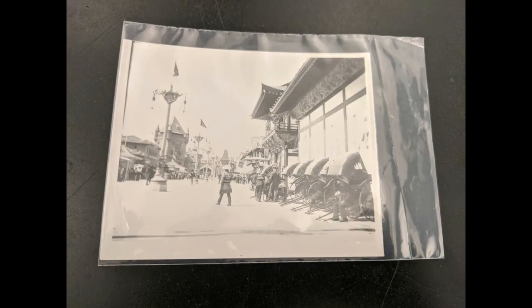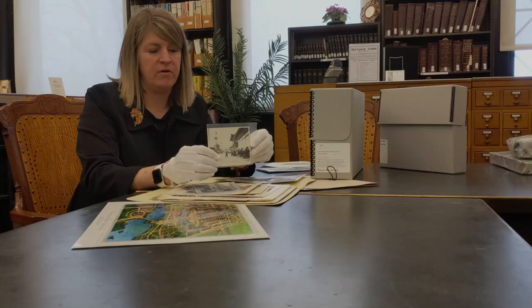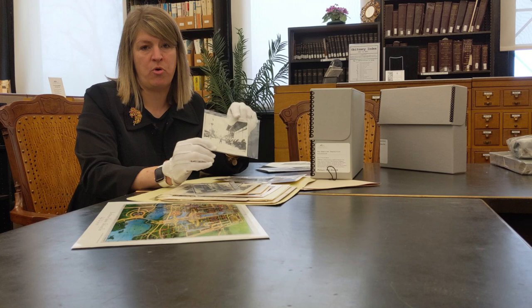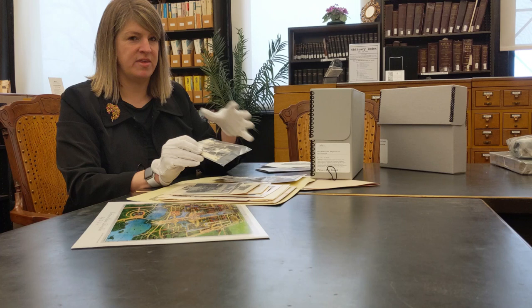These photos in plastic sleeves are particularly interesting to me as a researcher because they were not taken by professional photographers at the exposition. Individuals were allowed to photograph while they were there, but they had to pay a fee to do that, so they're harder to come by. These more casual photos of people's experiences at the grounds are a little harder to come by, and I do like to look at how people experienced the exposition themselves, instead of having the more stilted professional photos.